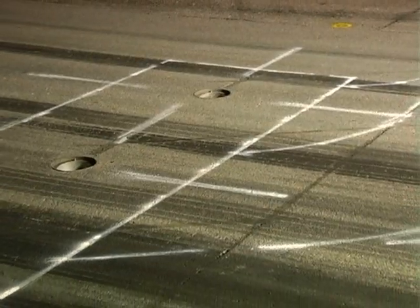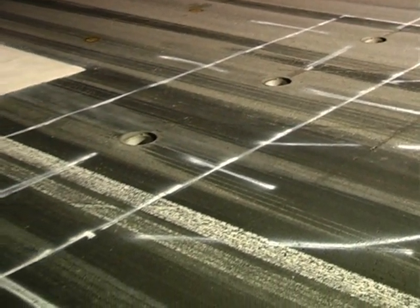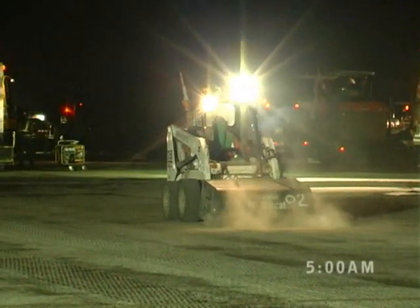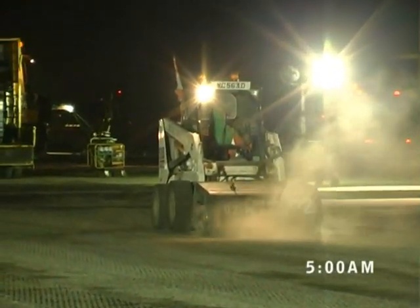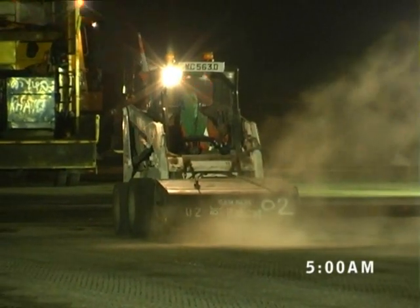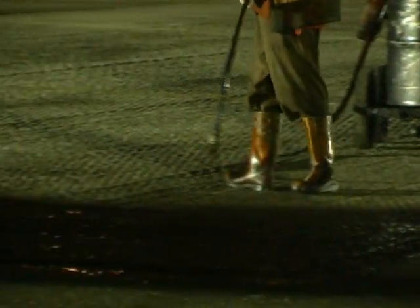By the time the project is completed, hundreds of lights lining along the runway would have been removed and refitted. It's now 5 a.m. The milling machines have done their work and the sweeper is doing the final cleaning of the milled surface. A layer of bituminous tack coat is now applied to the surface.